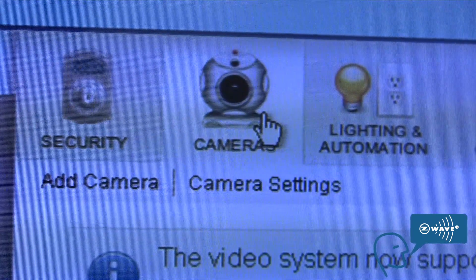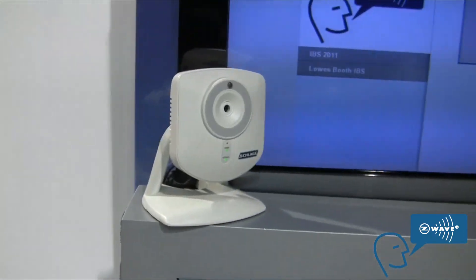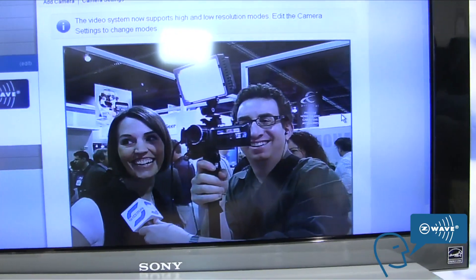You can also do video cameras, so you can actually see what's going on in your home. You can control your lights on and off, remotely turning your lights on. We also have scenes and schedules, so you can set up a scene where you enter your code and it automatically turns on all the lights in your house that you want.